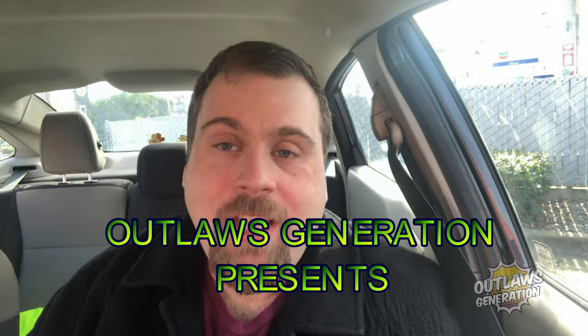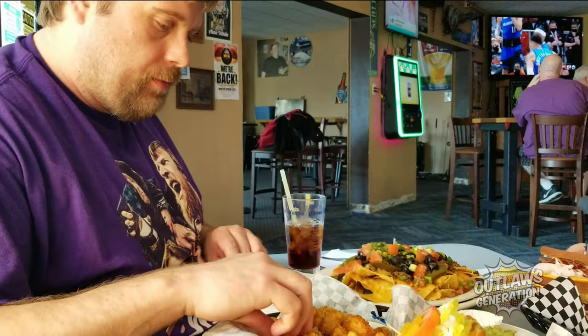Welcome back to Deadly Outlaws, 5-star use. Uncle Barry, Barry here.